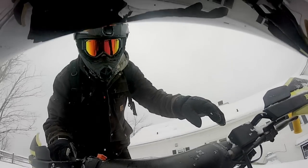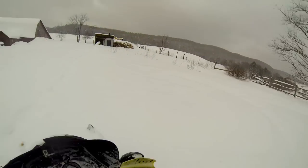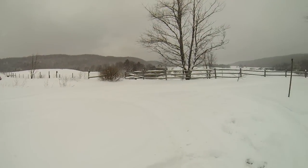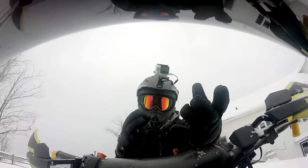All right guys, what is going on today? How are you guys doing? Hope you guys are doing great today. Look, it's snowing outside. I'm outside myself ready to do another snowmobile video for you guys, so let's get the video started and we'll go do some sledding.